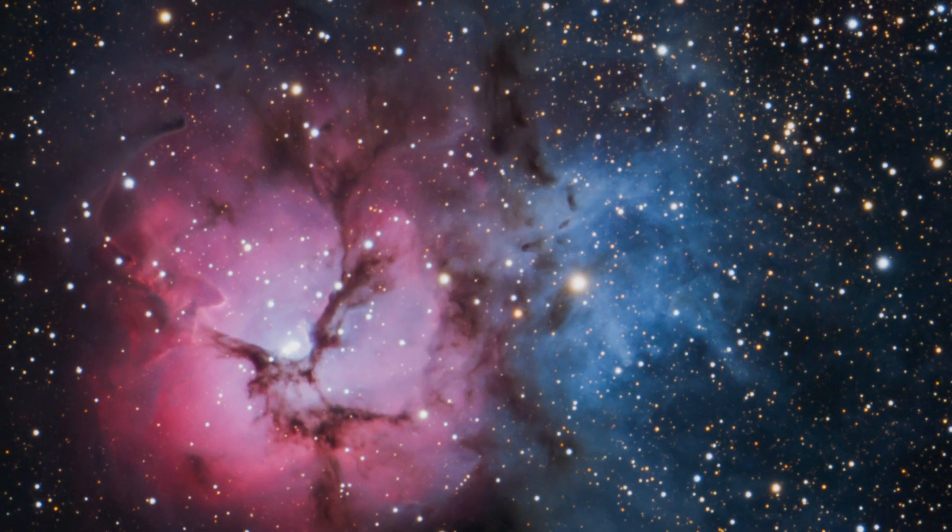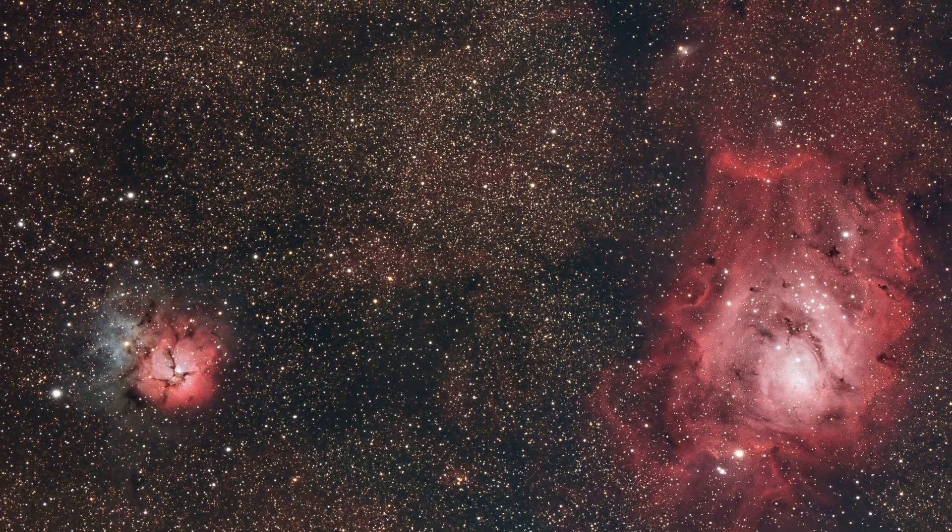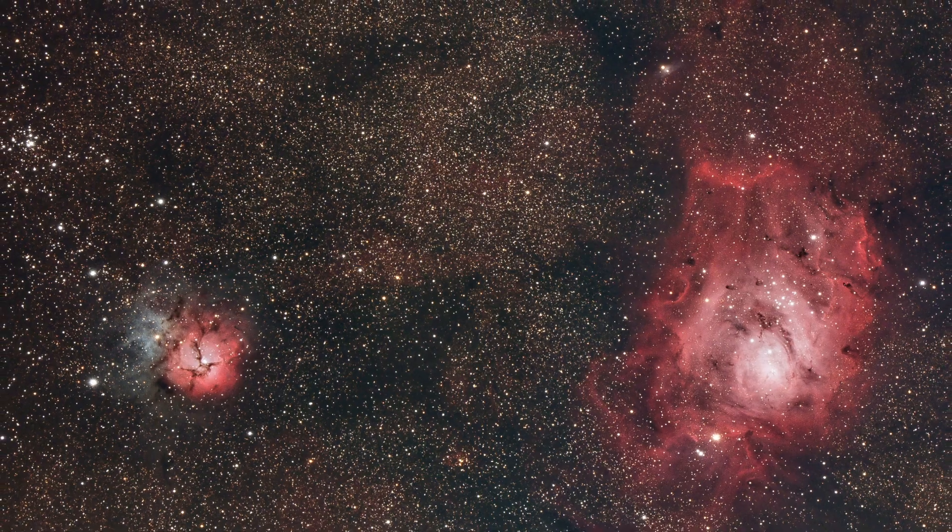Next, the Trifid Nebula. Like its nearest neighbour, the Trifid Nebula is very photogenic and well-placed for imaging in June. It's a combination of emission, reflection and dark nebula. The Trifid Nebula gets its name from the three dark dust lanes that appear to divide its brightest pink core into three lobes. The Trifid Nebula lies just above the Lagoon Nebula, making it perfect for dual target composition. In a single wide field frame, you can capture both nebulae glowing within the rich star fields of the Milky Way.